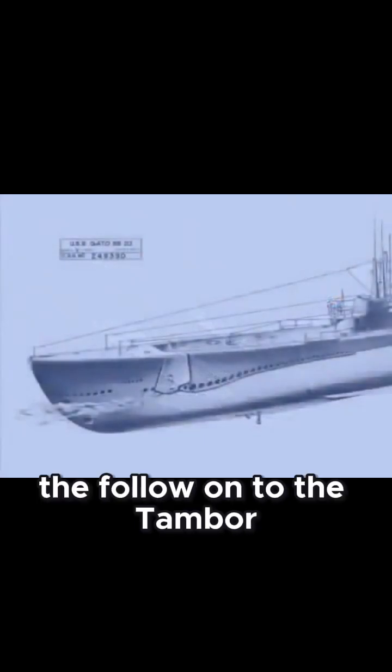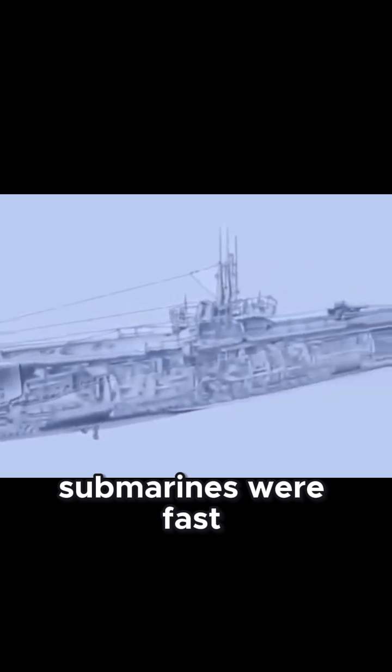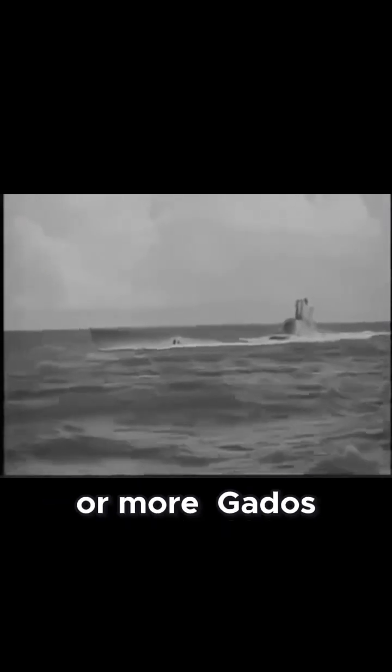In 1940, the follow-on to the Tambor-class appeared. Gato-class submarines were fast, heavily armed subs, well-suited for an undersea war against Japan. At 312 feet long, Gatos comfortably accommodated a crew of 80. They could make 20 knots on the surface and nearly 9 submerged, and were equipped for journeys of 10,000 miles or more.